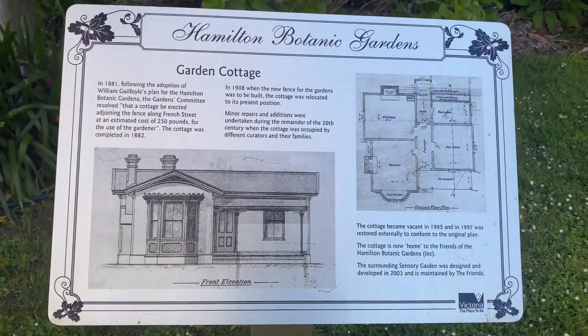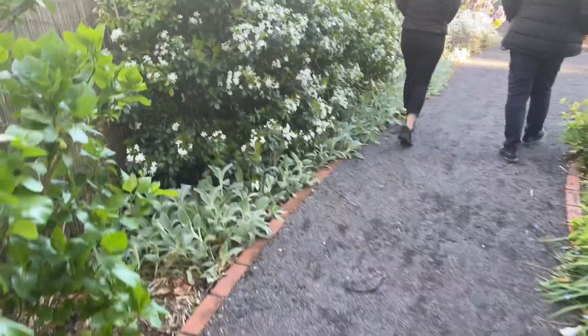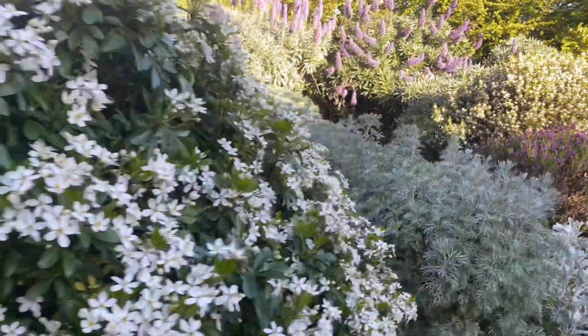1881? That's very old. There are so many flowers. Good luck to my hay fever — it won't like this.